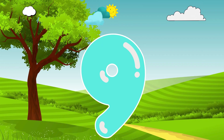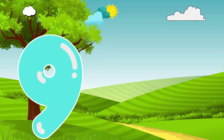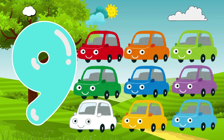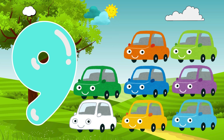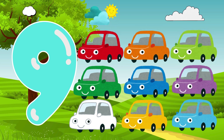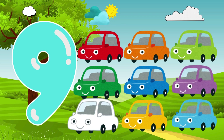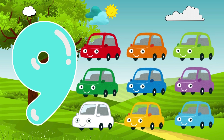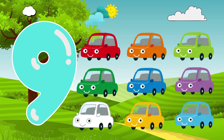Here comes number 9. Hi there! I'm number 9. Look! 9 rainbow cars. Let's count them together: 1, 2, 3, 4, 5, 6, 7, 8, 9. 9 cars. What a splashy surprise.